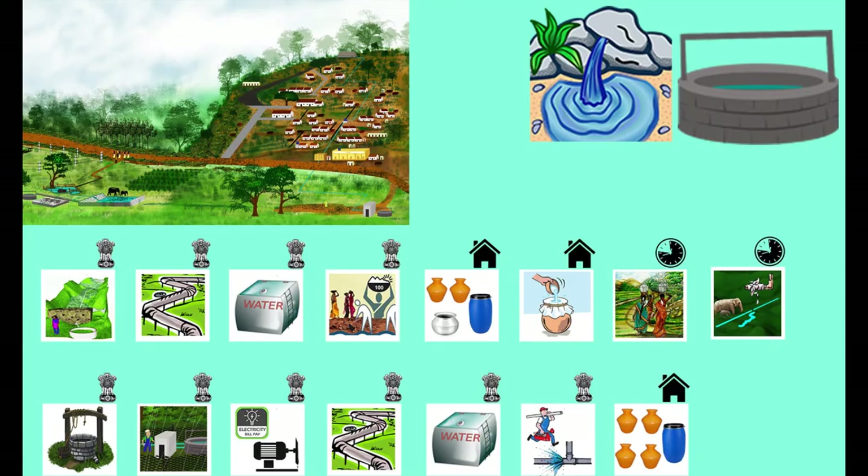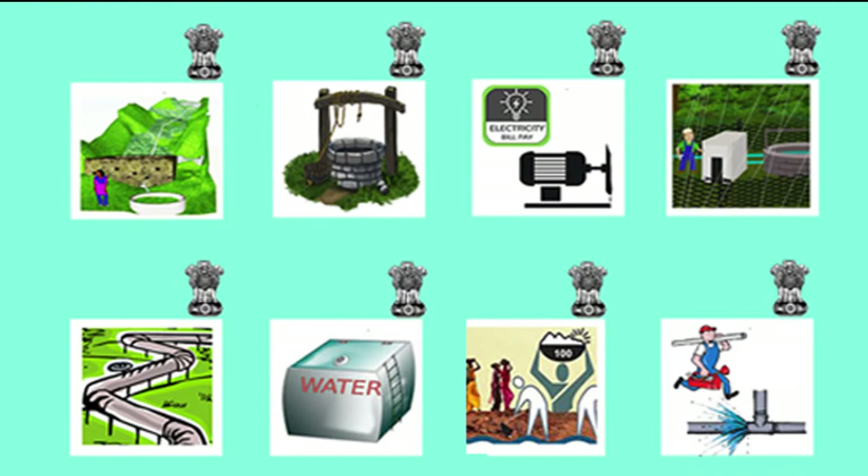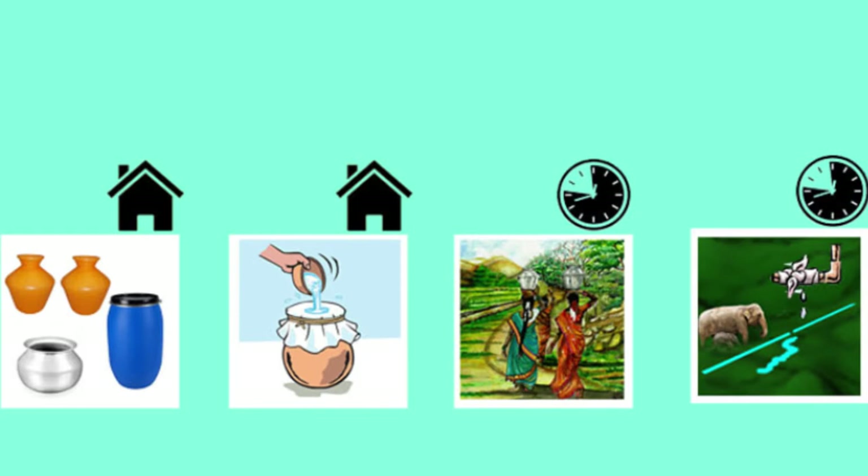Supplying water to families in such a village that depends on both spring and open well includes expenses borne by the government, such as building a check dam for the spring source, digging an open well, electric motor and motor room, pipeline, village storage tank, regular desilting work to protect the spring source, and repair of pipelines to ensure regular supply of water. Additionally, households also bear expenses such as storage facilities, water filters, and time spent by people to collect water and repair pipelines.